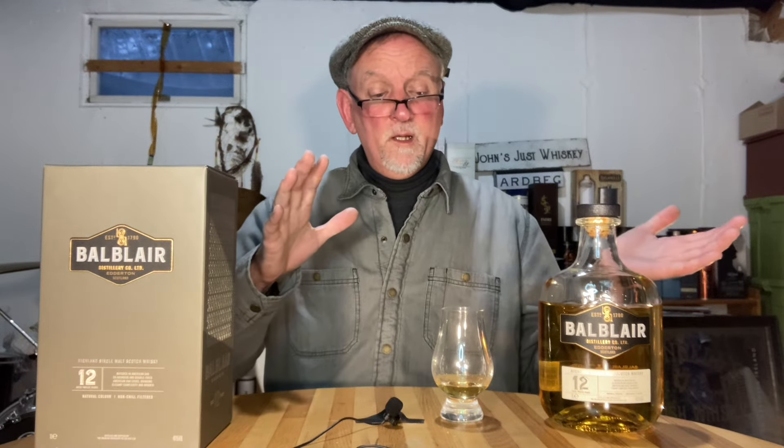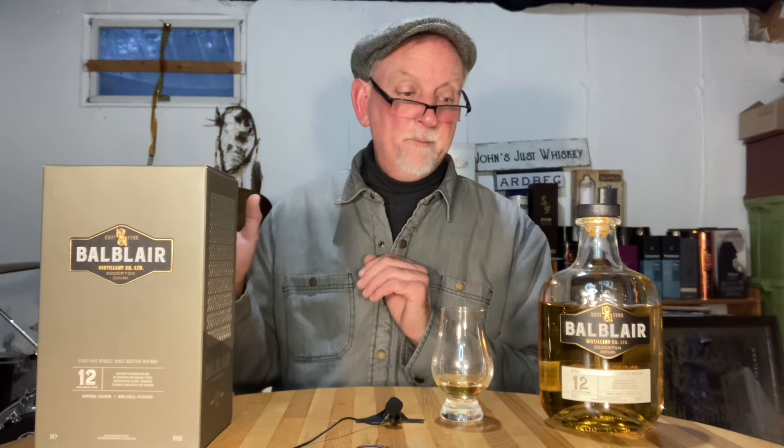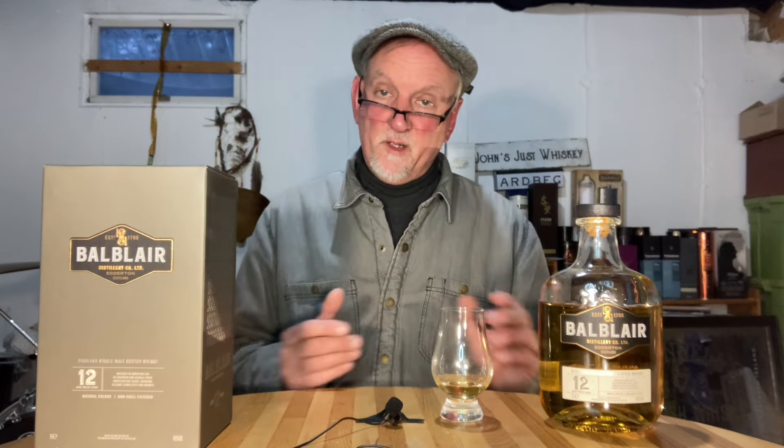This is a one-liter bottle which I bought as an add-on to a UK order a while back. In the UK this one liter was about 45 pounds, which is about 56 dollars. Comparatively, in America the Bal Blair comes in 750 milliliter and it retails for about 65 dollars in my area.